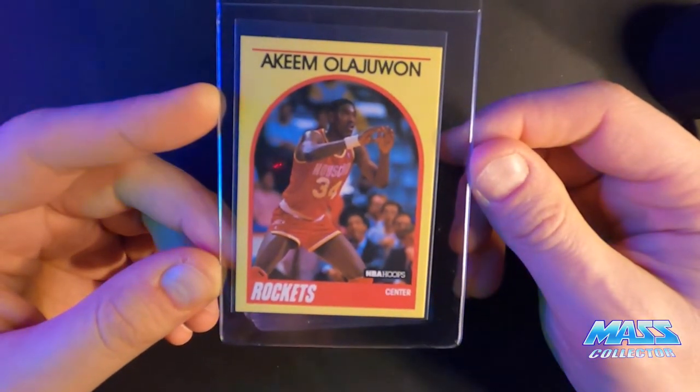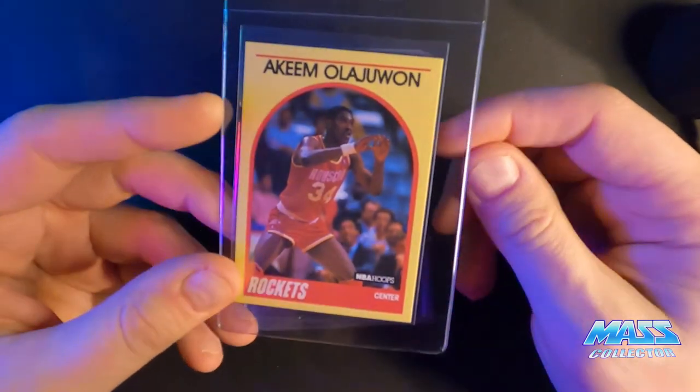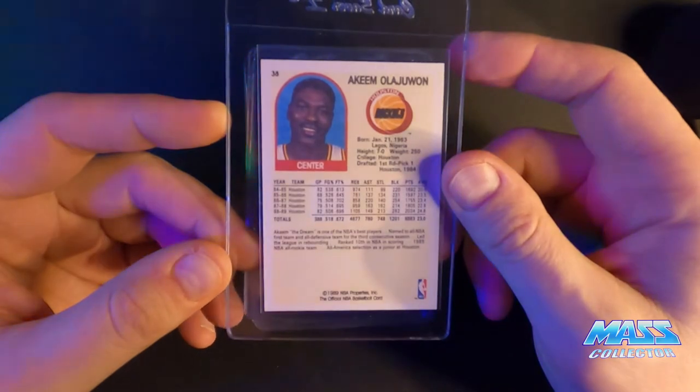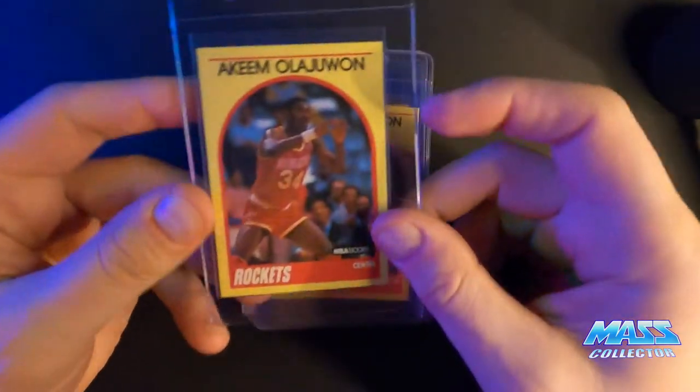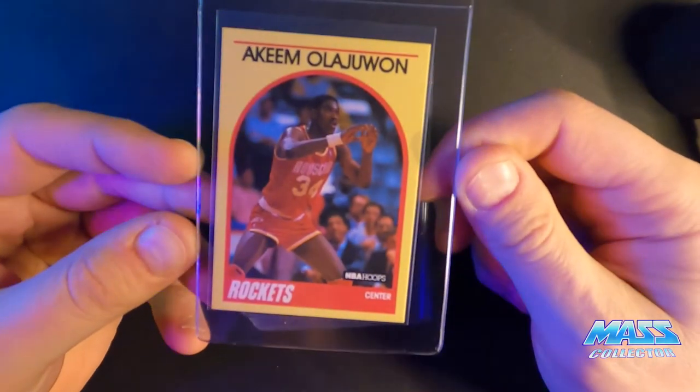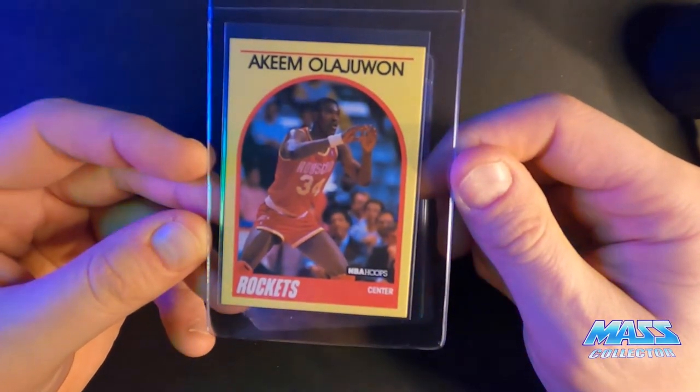1990 Hoops Superstars Akeem Lajuan — a 9, maybe a 10. The only thing I'm concerned about is the centering, maybe pushed down a little bit. But it does measure 60-40, so it should be okay.